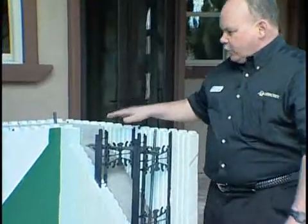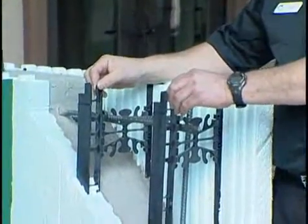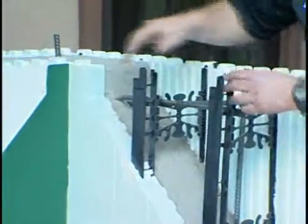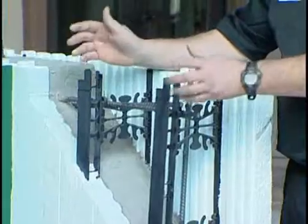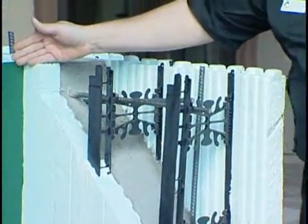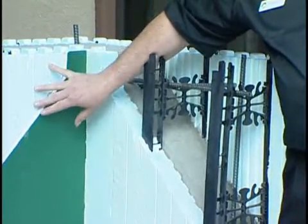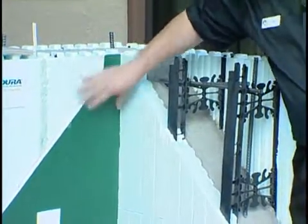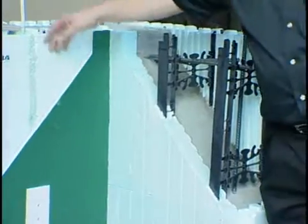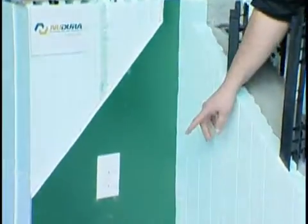First off, you stack your block. I've got a little demonstration piece here. These webs are eight inches on center, encapsulated inside the foam. You can see by these diamond patterns where all the webs are — these webs become your stud. On the inside, you screw your drywall right to the block. There's no vapor barrier required; the foam is the vapor barrier and the concrete is the air barrier. If you're going to do electrical, you put a channel in the wall, embed your wire, and you can foam it back in, which goes right down to your receptacle.